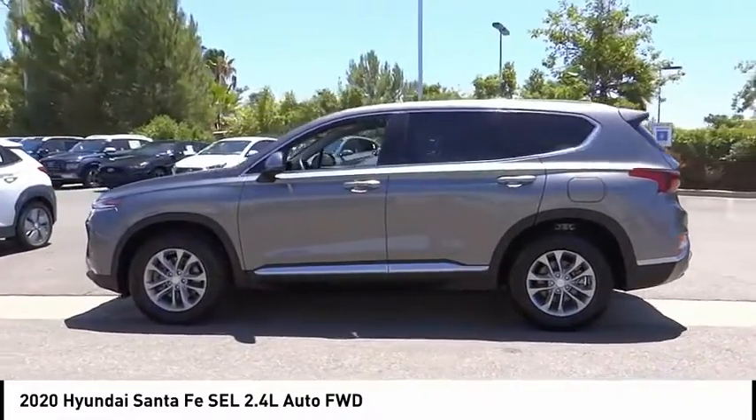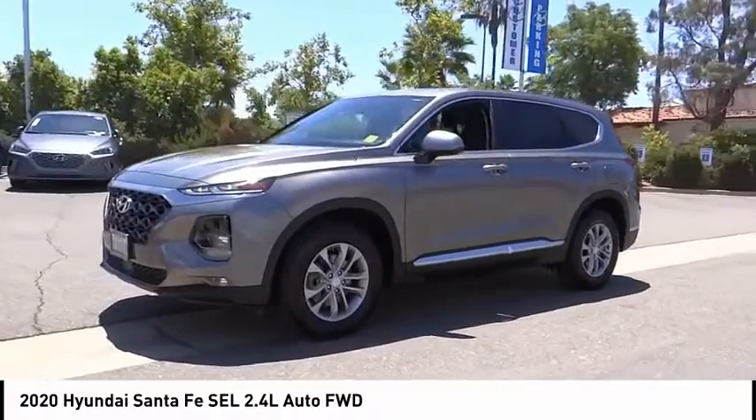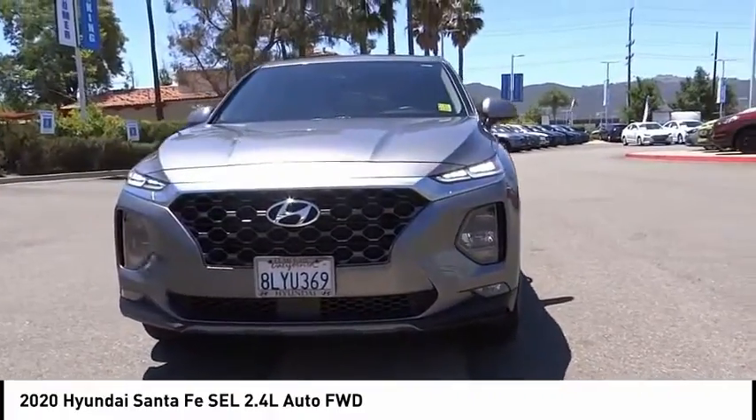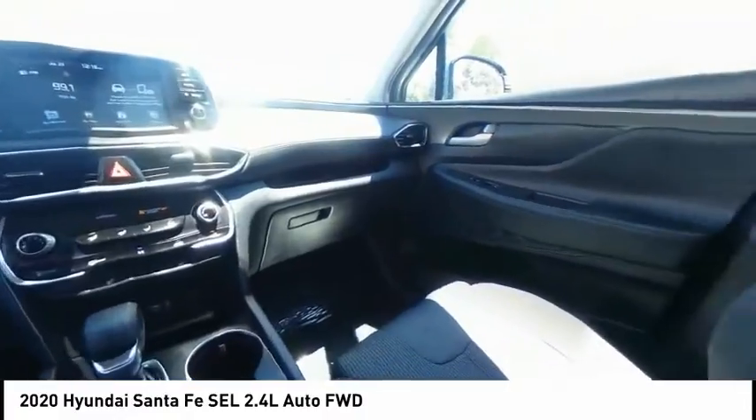Brake assist, traction control, remote keyless entry, fog lights, speed control, four-wheel disc brakes, rear window defroster, rear window wiper. Drive away with a great deal on this vehicle — call or stop in today.